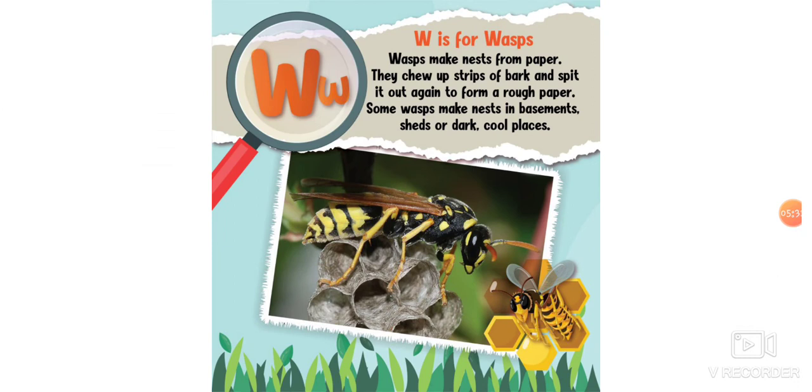W is for wasps. Wasps make nests from paper — they chew up strips of bark and spit it out again to form a rough paper. Some wasps nest in basements, sheds, or dark, cool places. We had one at school one time; the big kids found it and it looked and felt like paper.